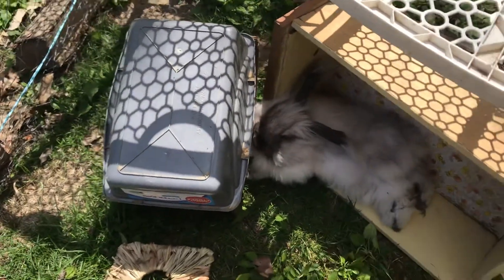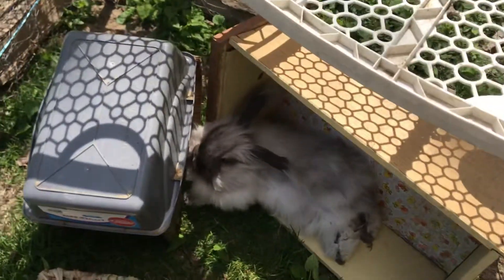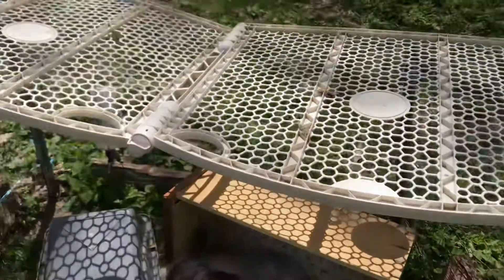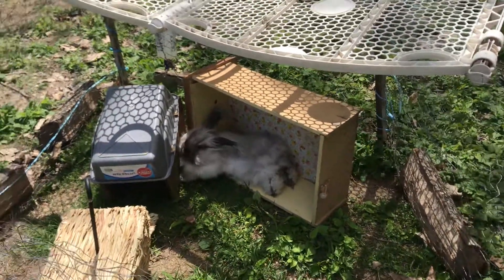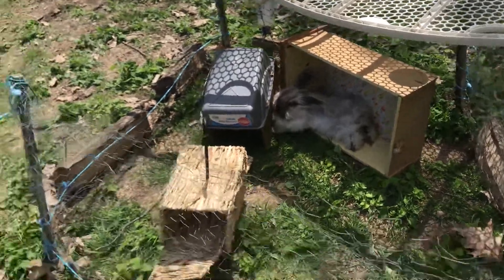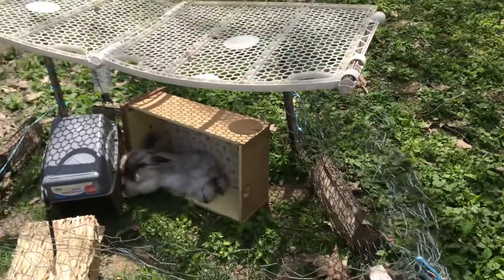She doesn't stay out for long because she just escapes. It's her favorite thing to do is escape. And she doesn't have a very big outside habitat, it's just this little tiny area. But it's just for her.